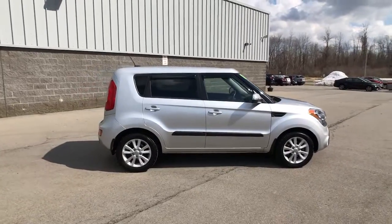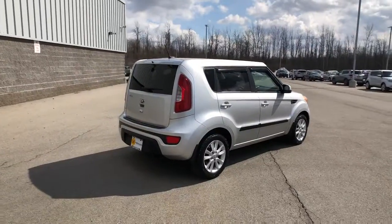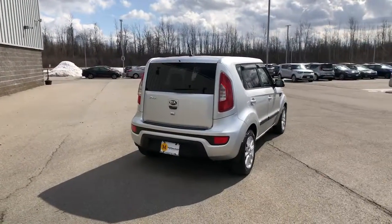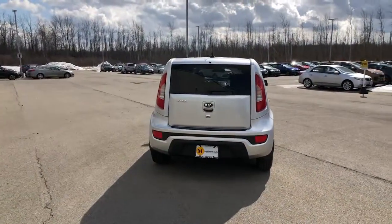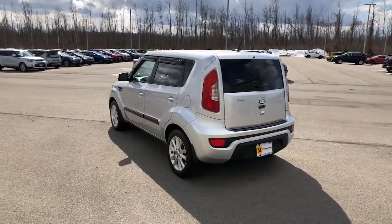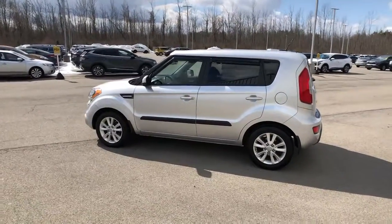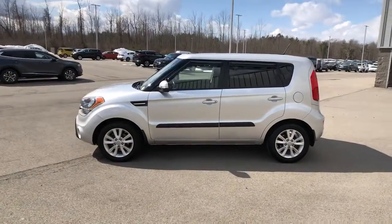This funky, tech-rich Soul delivers the latest safety and infotainment tech, ample cabin space for passengers and cargo, a silky smooth ride, and solid handling. Its inspired sense of style combined with an affordable price tag makes this subcompact crossover SUV completely irresistible. The following are some of this vehicle's highlighted options.